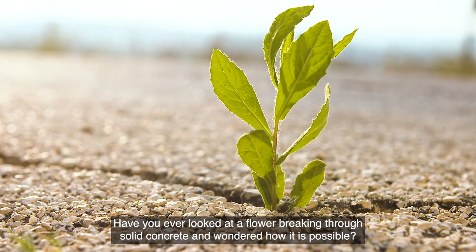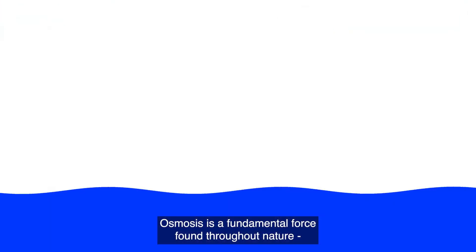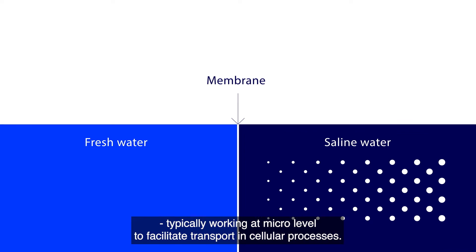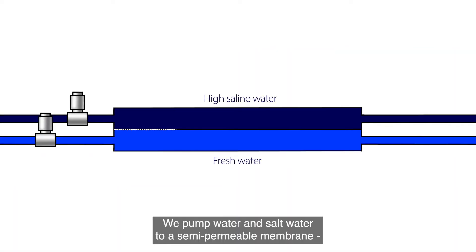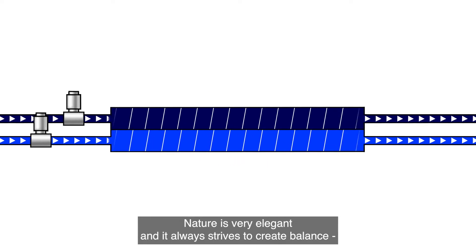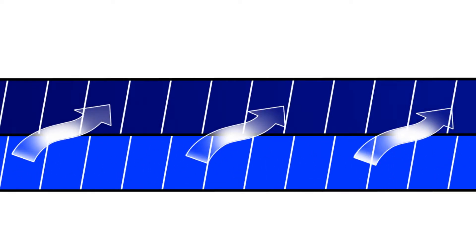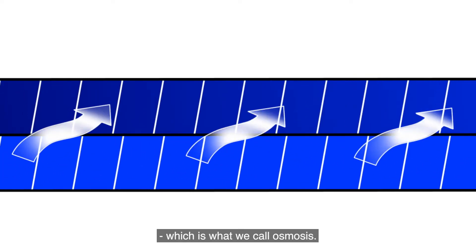Have you ever looked at a flower breaking through solid concrete and wondered how it is possible? Osmosis is a fundamental force found throughout nature, typically working at micro level to facilitate transport in cellular processes. The base principle is quite simple. We pump water and salt water to a semi-permeable membrane full of microscopic pores through which only water can move. Nature is very elegant and it always strives to create balance, so water will naturally move from the fresh water through the membrane and into the salt water to try and equalize the difference, which is what we call osmosis.